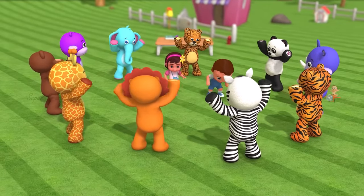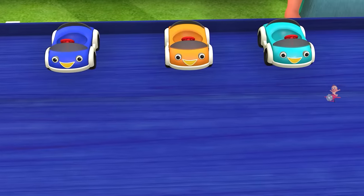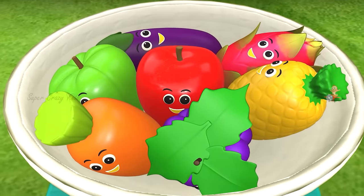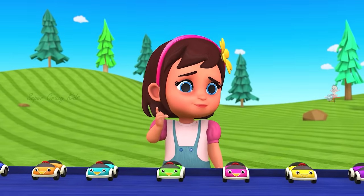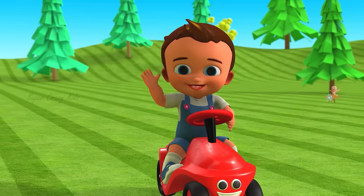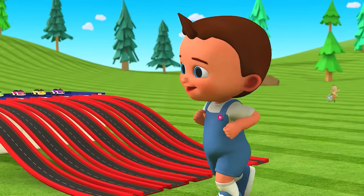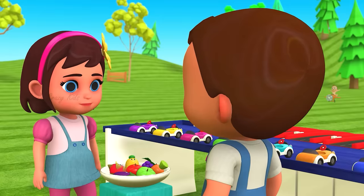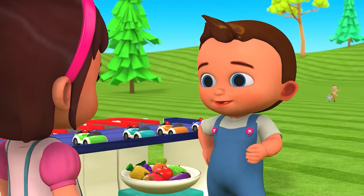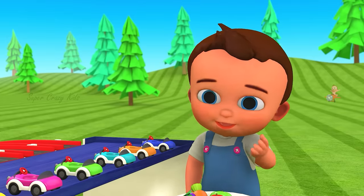Bye! Hello friends! Look over here! Amazing! Looks interesting! See? Who is that? I'm so proud of you! Hello friends! Hey! Look over here! I'm having a little bit of trouble here! Okay, I will show you how. Let's go! Okay, let's do this!